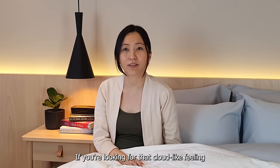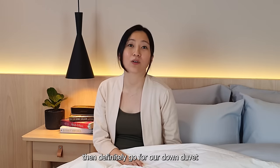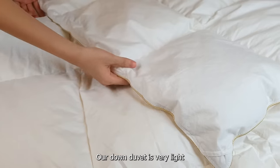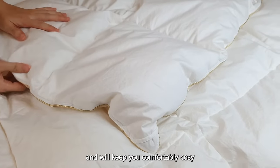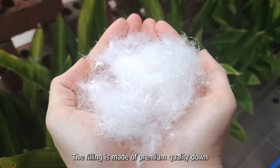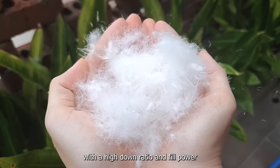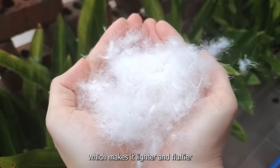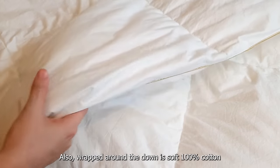If you're looking for that cloud-like feeling that you get at a five-star hotel bed, then definitely go for our down duvet. Our down duvet is very light and yet also poofy and will keep you comfortably cozy. It is made of premium quality down with a high down ratio and fill power which makes it lighter and fluffier. Also, wrapped around the down is soft 100% cotton.